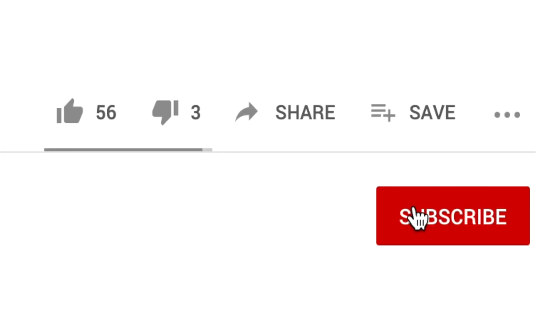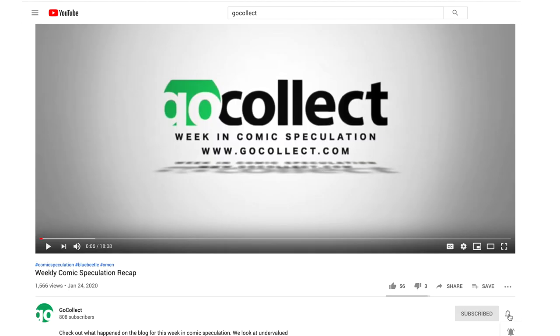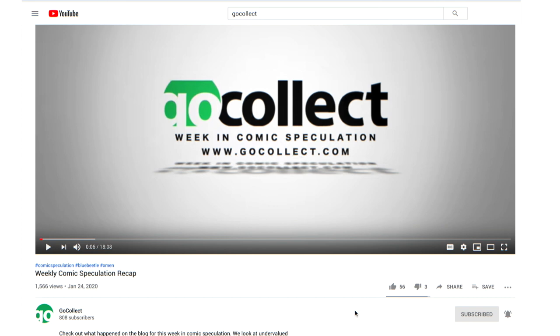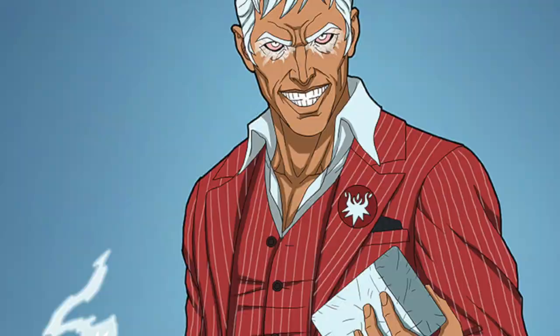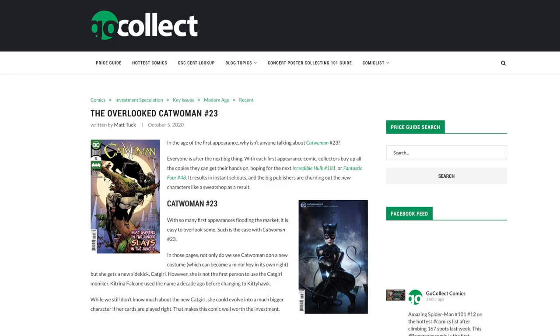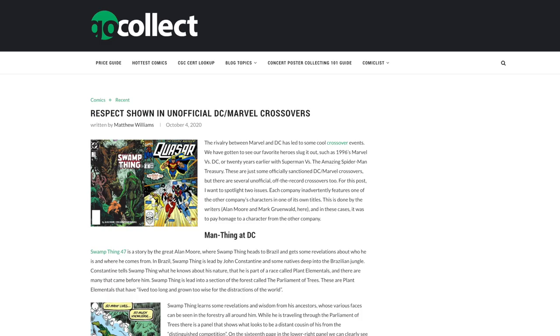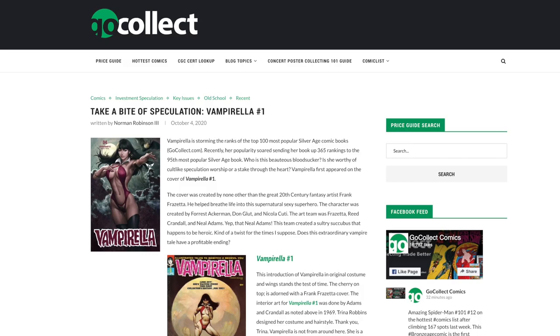Before we get started, I want to encourage you to subscribe to the channel and turn on notifications so that you don't miss any content released by Go Collect. And if you're interested, head over to Reggie Collects here on YouTube. Reggie here, your friendly neighborhood bodybuilder and comic book collector, and the host of the Go Collect speculation video. Welcome to another episode.